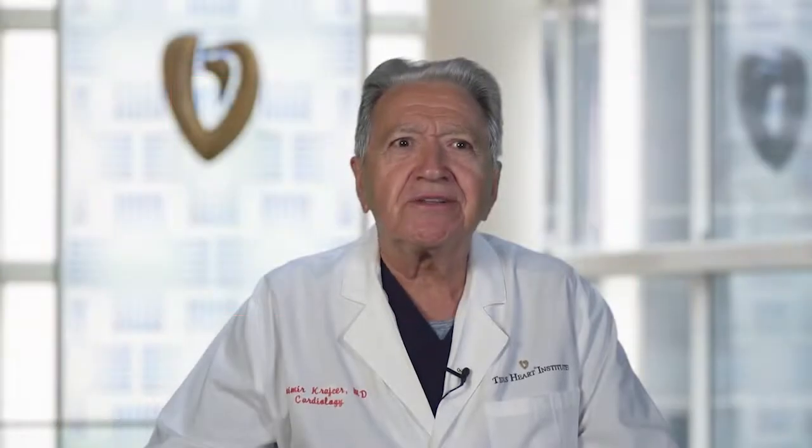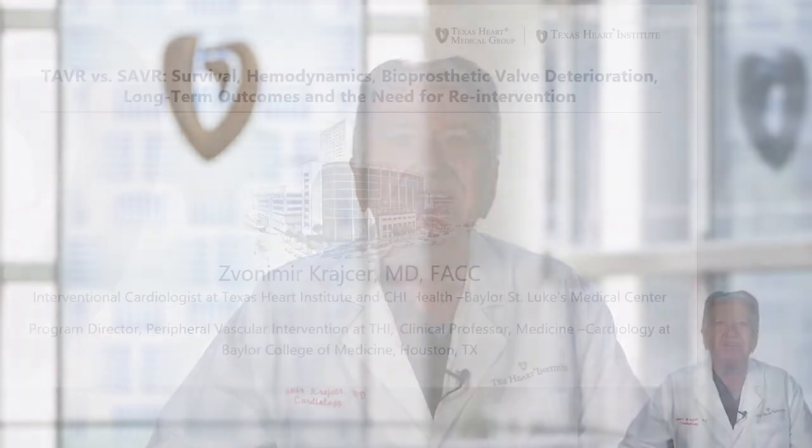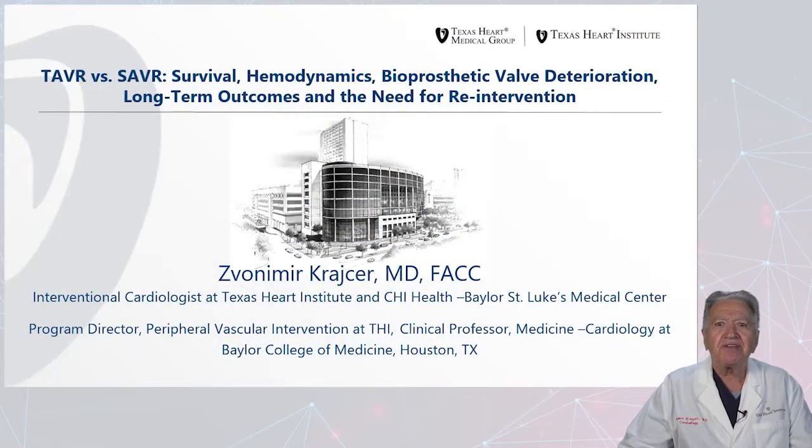Thank you for this introduction. My name is Von Reakraser. I'm an interventional cardiologist at Texas Heart Institute and CHI Health, Baylor St. Luke's Medical Center. I'm also program director of peripheral vascular intervention at Texas Heart Institute and Baylor College of Medicine in Houston, Texas.